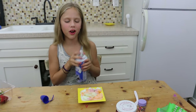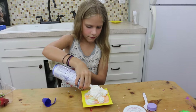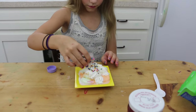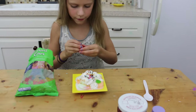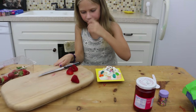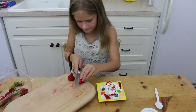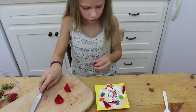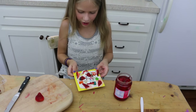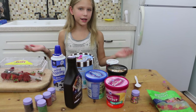Now I'm going to be putting on the whipped cream. Sprinkles next. Next are the gummies. Strawberries. Now I'm going to put this in the refrigerator before it melts. I put everything back on the table so Annie can use her things.